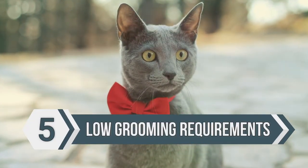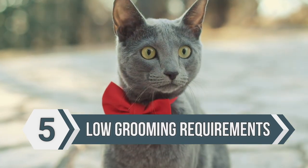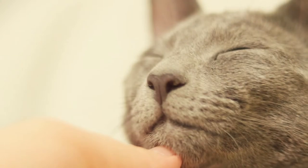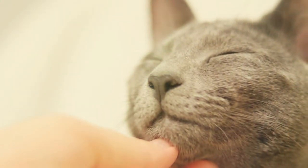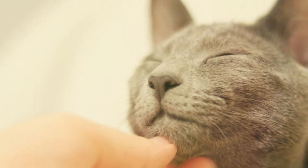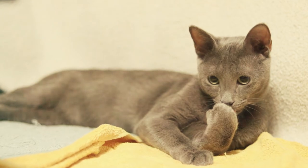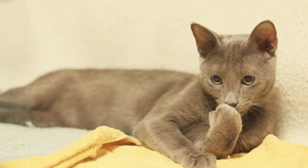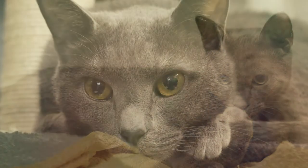The number five thing you need to know about the Russian blue is that they have low grooming requirements. This is great for any owner because when you own a cat, you don't want to be grooming them too much. Cats take care of themselves for the most part, and it's very easy for a Russian blue thanks to their coat. Their coat is silky and medium-length, so they can get into places and clean themselves most of the time, so there's not a lot you need to do.